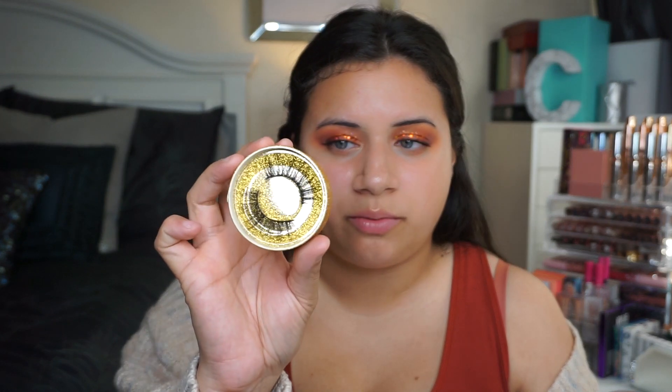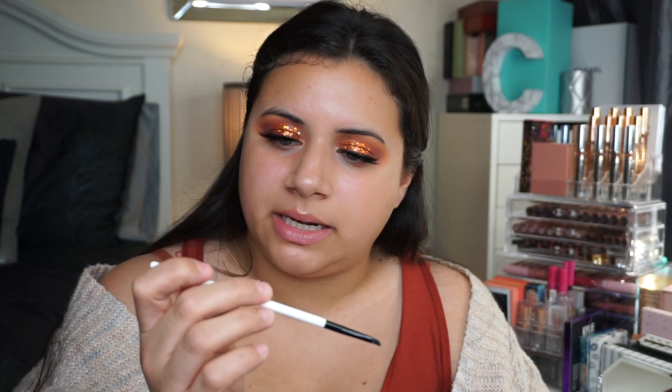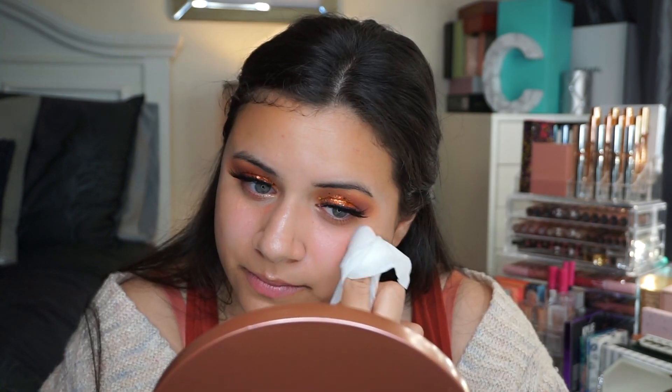Next we're applying some lashes — these are also by Confiance Cosmetics in the style Miami. I'm going to cut them and fit them to my eye. Then I'll take my Stilazzi Angled Mini S203 brush and Stilazzi Borderline Intense Gel Liner in the shade Jet — just super black — to tightline. I'll use a Clinique wipe to clean under my eyes and wipe away any swatches. I'm not going too crazy here because I don't want a sharp edge — no winged liner.